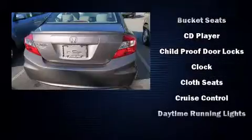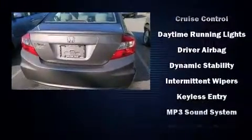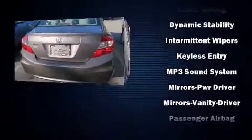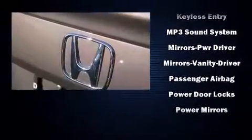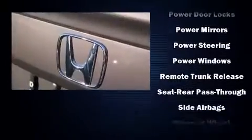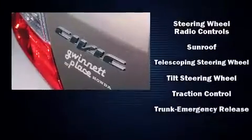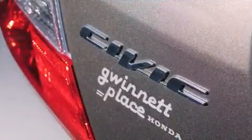Honda ensures the safety and security of its passengers with equipment such as dual front impact airbags, head curtain airbags, traction control, brake assist, a panic alarm, and four-wheel disc brakes with ABS. This car was designed with safety in mind, allowing you to drive with even greater assurance.